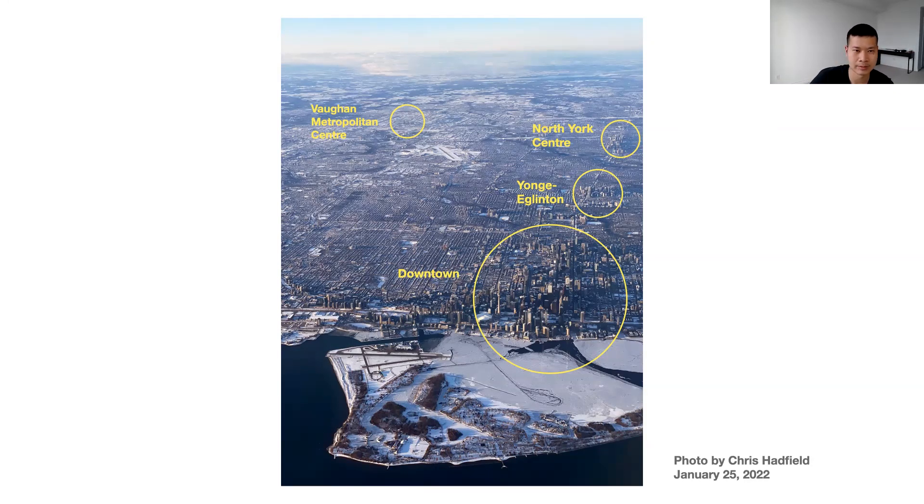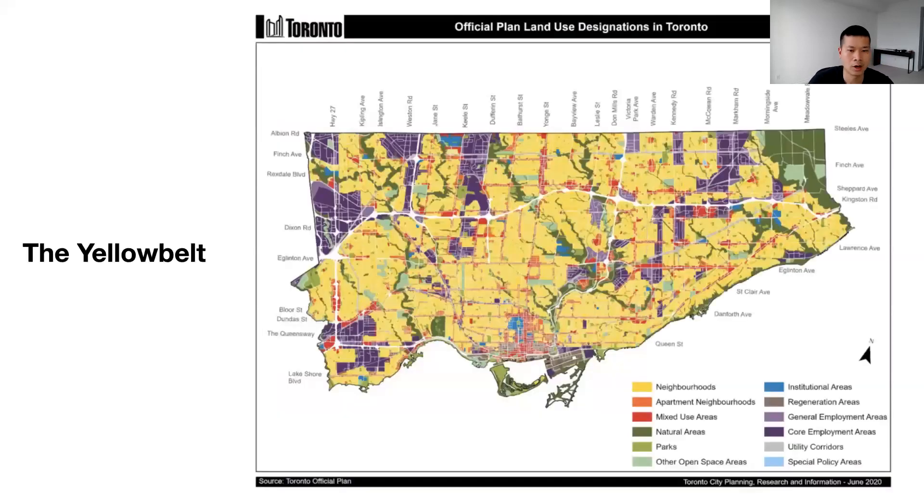Why does this image look the way it does? The vast majority of Toronto's buildable land area is dominated by what is referred to as the yellow belt. In the city's official land use plan, these are referred to as the Neighbourhoods — areas not zoned for high-density development. For this reason, high-rise development and construction only happens in certain areas, highlighted in red.